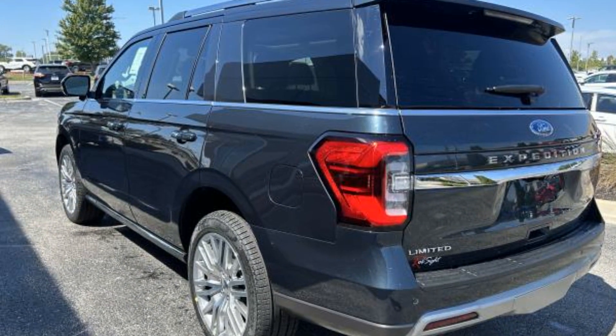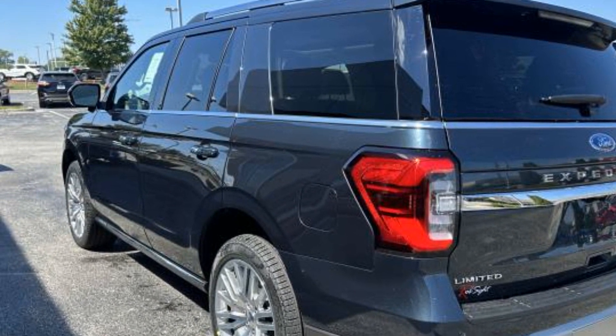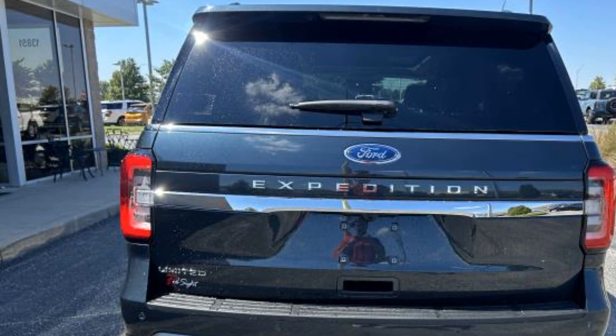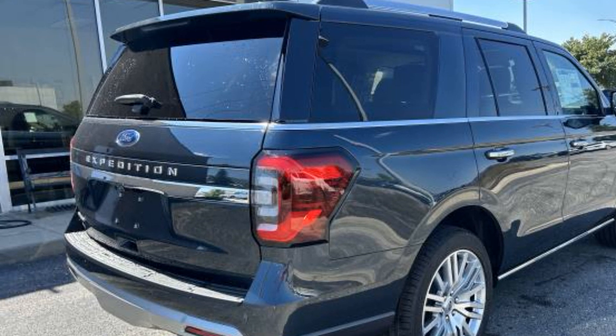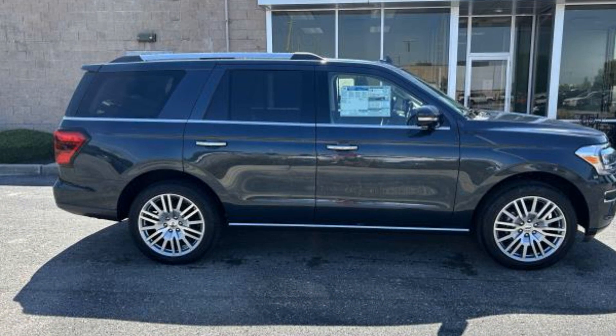You'll absolutely love all of the included premium features such as cross-traffic alert, lane-keeping assist, side-view mirrors with turn signals, lane departure warning, Wi-Fi hotspot, satellite radio, navigation, premium sound system, turbocharged engine, and multi-zone air conditioning with four-wheel drive.